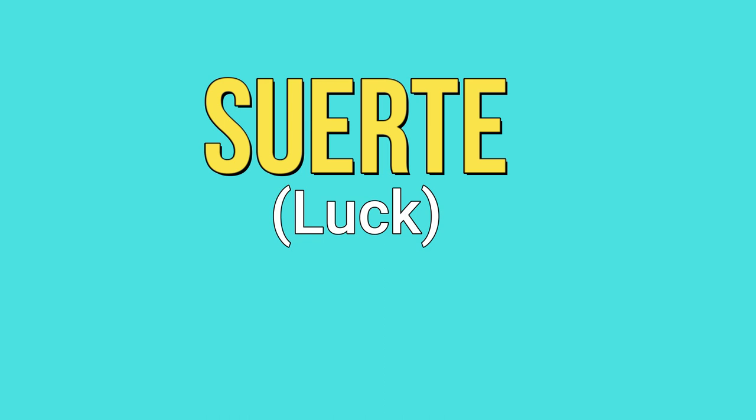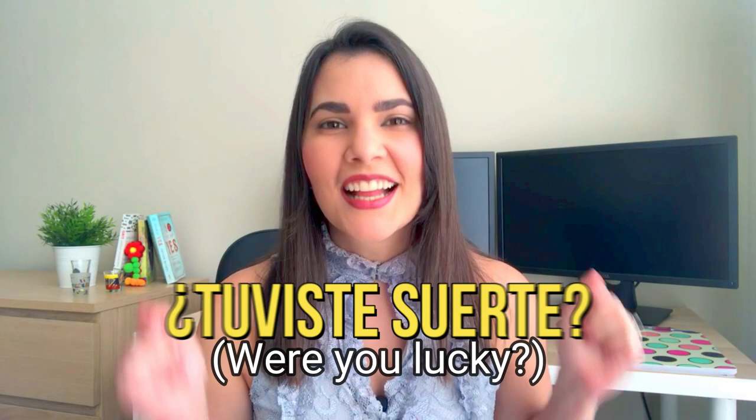¿Cómo te fue? ¿Tuviste suerte? Let me know in the comments down below if it was easy or a little bit complicated. That's it for today. I hope you liked this video. Don't forget to subscribe, hit the notification bell, give me a thumbs up, and share it with your friends. Thanks for watching. I'll see you next time. Chao.